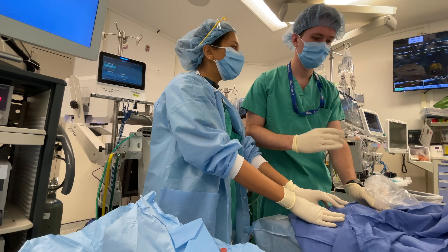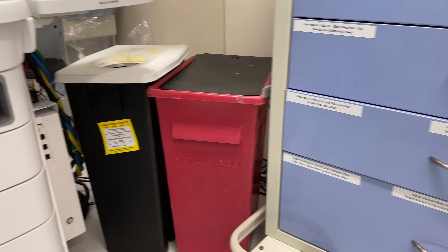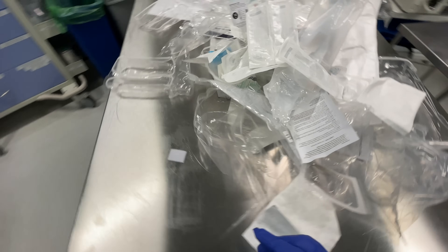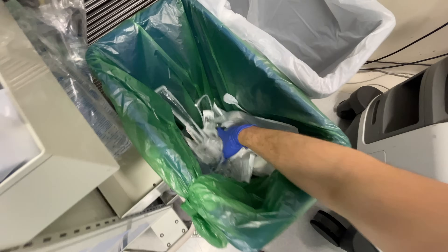At the same time, we want to keep patients, staff, and the public safe, so we don't want to contaminate recycling with bloody products. That's why proper segregation is so important and is one of the major barriers to recycling. I was reading that it's estimated 40% of anesthesia waste is recyclable, and the majority of that comes from the opening of all our equipment before a patient even steps foot into the operating room. So to the extent that we're keeping recyclables clean and uncontaminated, it makes a lot of sense that we're recycling everything opened at the beginning.